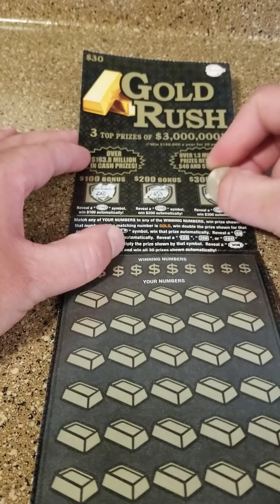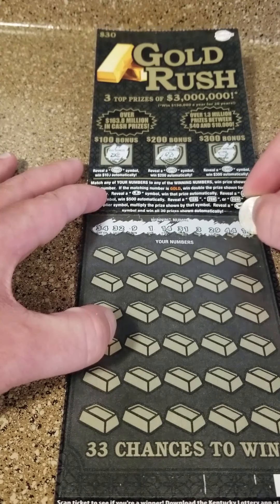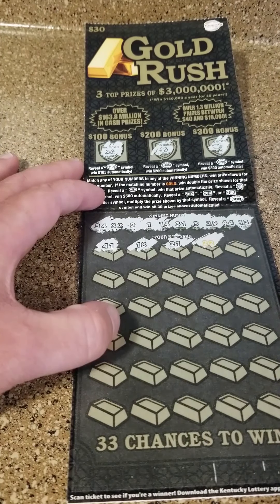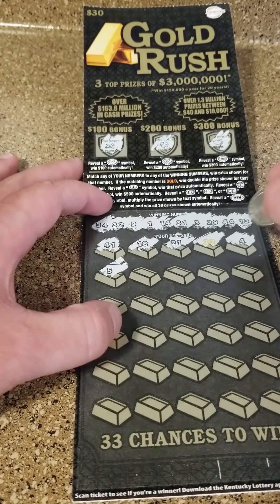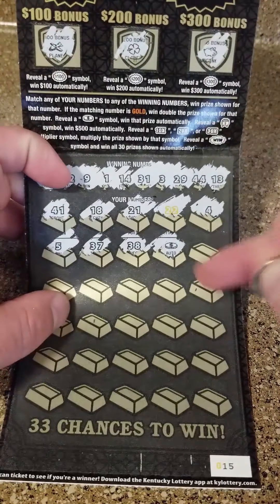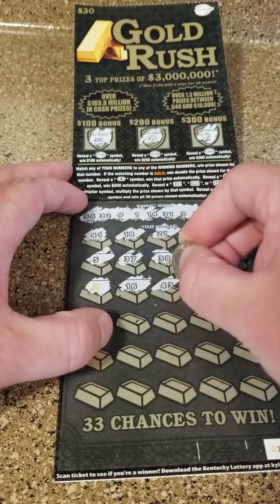No 100, no 200, no 300. Got a lot more numbers than a typical $2 or $5 ticket here. Got $34, $32, $9, $1, $14, $31, $3, $29, $44, and $13 — lucky number 13. $41, $18... nothing. $22. It's got to be matching, of course. Gold, $4. The odds on these I believe are like 1 in 2-point-something — actually fairly decent odds, that's why I got this. Auto win! We got an auto win, baby. Automatically win that prize. Let's hope it's more than $30. Let's hope it's not just a $30 winner. Heck yes! We'll keep scratching the numbers and see if we can match any more or get any more autos — that would be sweet.